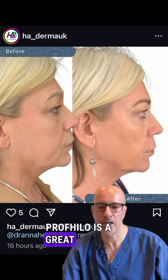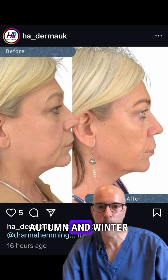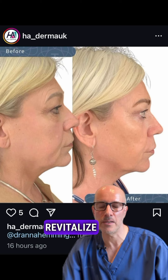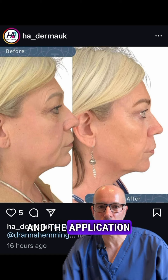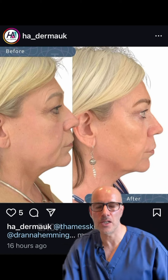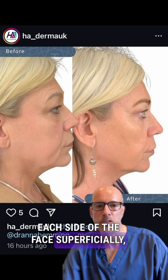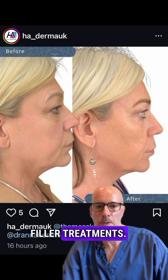Profilo is a great option finishing summer and going into autumn and winter to rehydrate, revitalize, or rejuvenate the skin. The application is relatively simple — 5 beauty aesthetic points are injected on each side of the face superficially, so we don't run the risks of deep filler treatments.